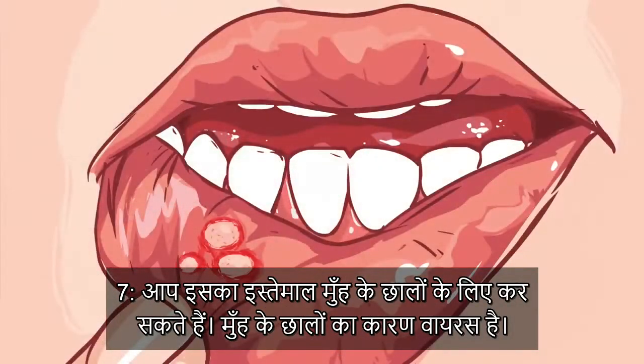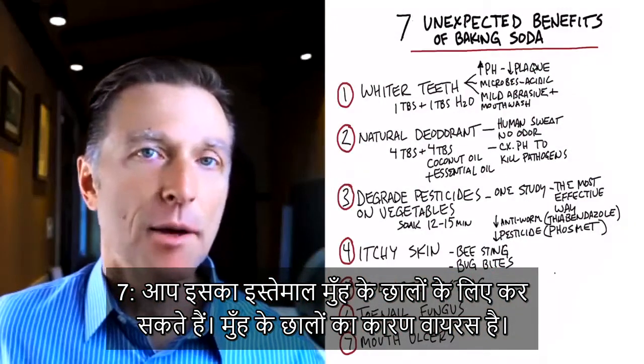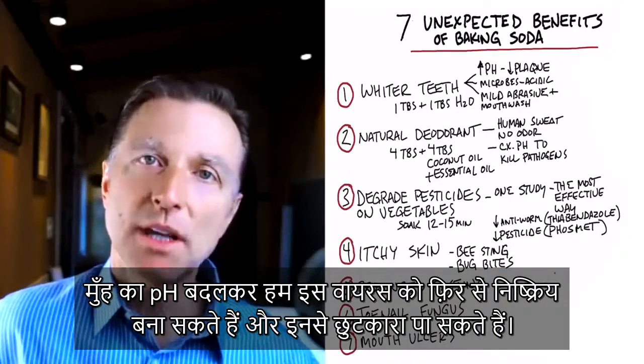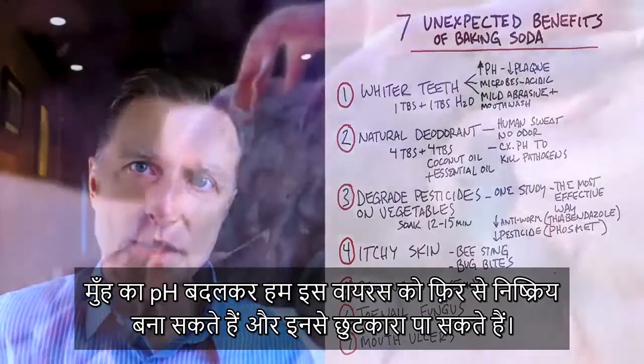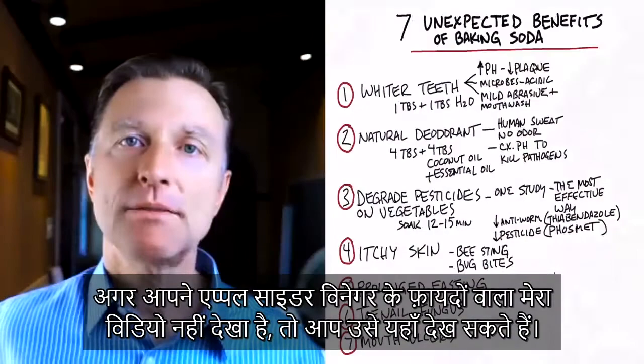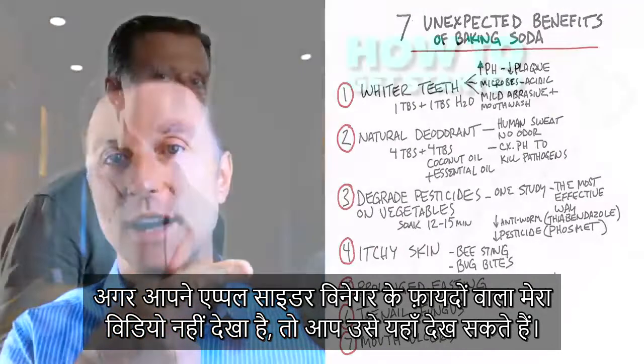Number seven: you can use baking soda for mouth ulcers. Mouth ulcers are usually caused by a virus. By changing the pH, we can put the virus back into remission and get rid of these ulcers. If you haven't seen my video on the benefits of apple cider vinegar, check it out.